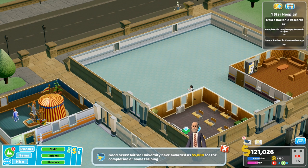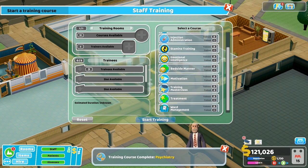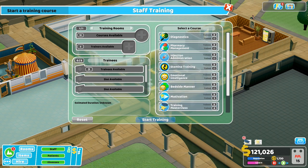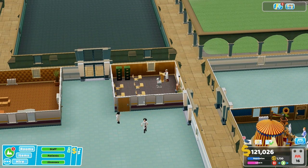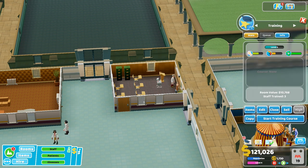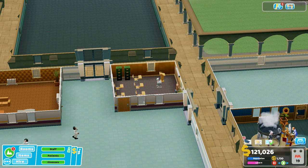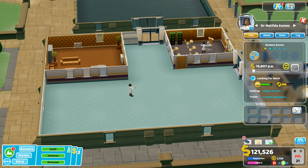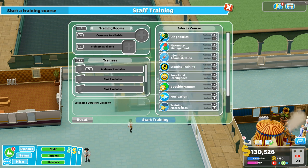We want to get on with training because they're giving us five thousand each time. Is that training finished? Start training course - let's get somebody to train. Trainers available... I wanted to do - this is all nurse stuff, injection administration. Why is it like nurse training? I want to train someone in research. Start a training course - why can I only do... let me pick this. I think maybe I have to do some nurse training.